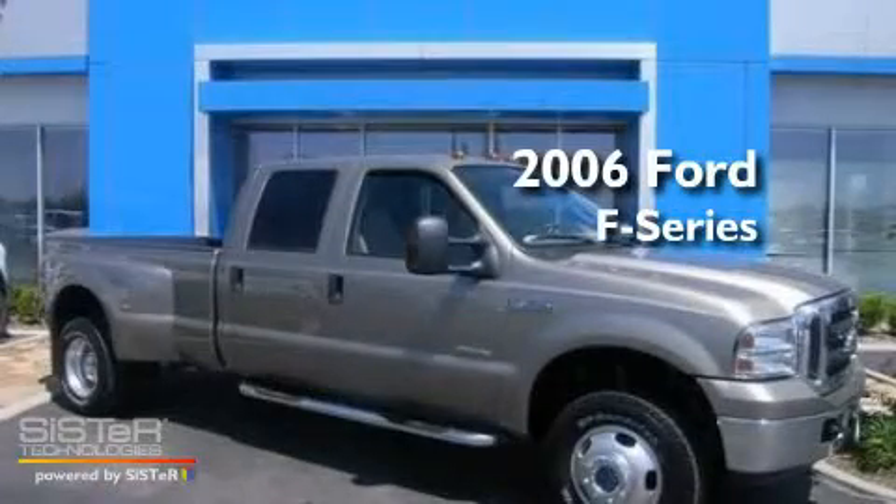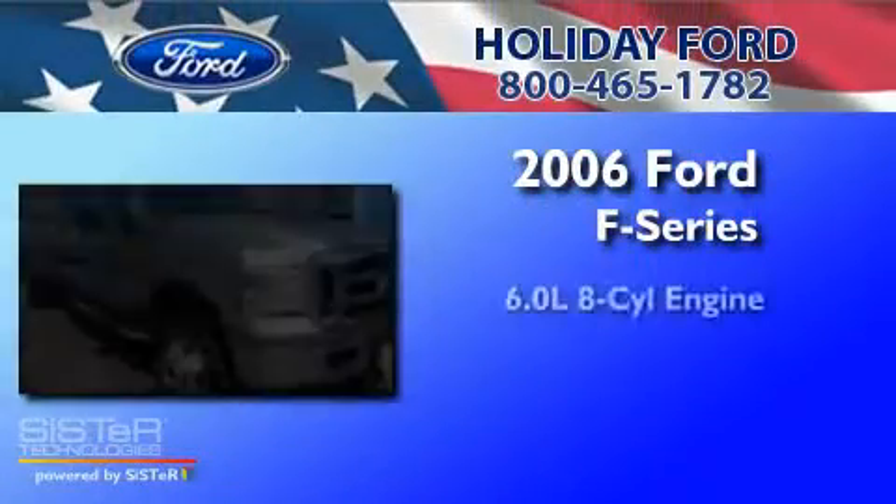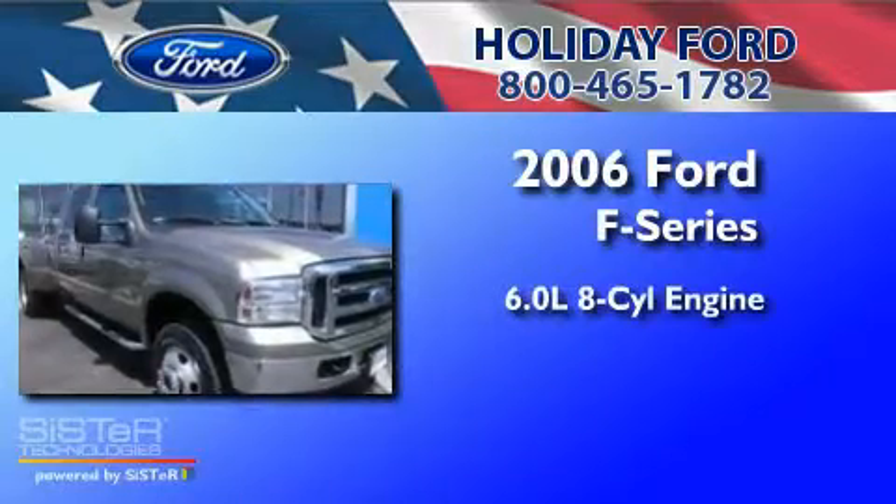This is a 2006 Ford F-350. It has a 6.0-liter 8-cylinder engine, a 5-speed automatic transmission, and 4-wheel drive.